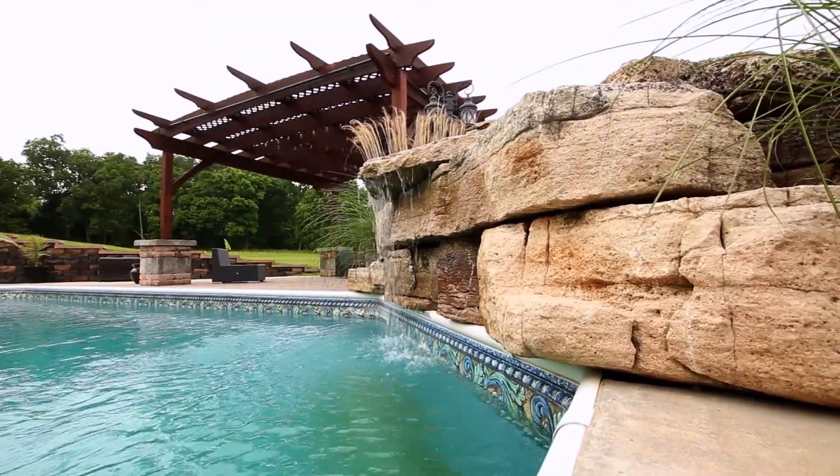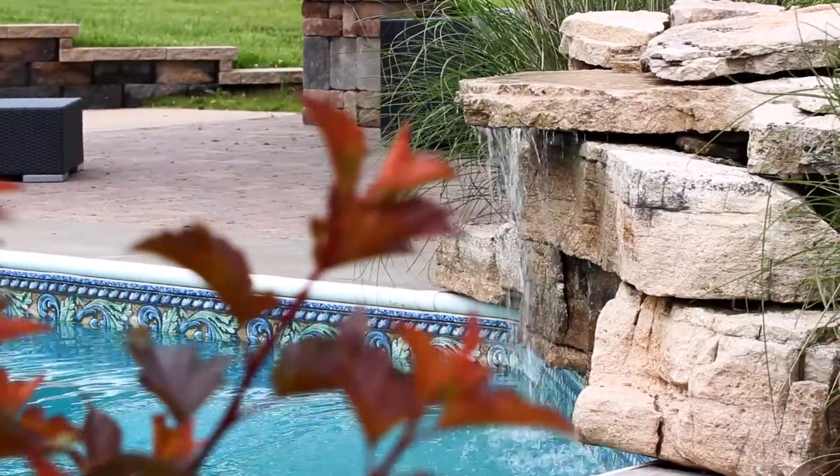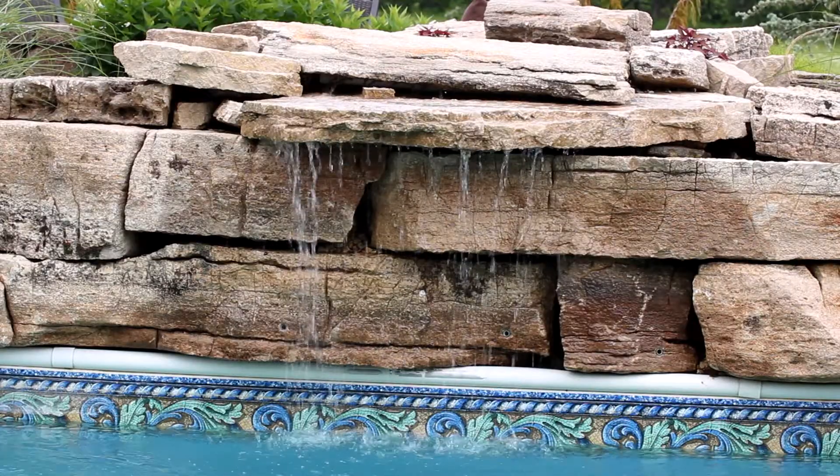If you look behind me you can see a beautiful limestone waterfall. Very pretty setting, really sets the tone for a really beautiful sunshiny day if you want to get in the pool.